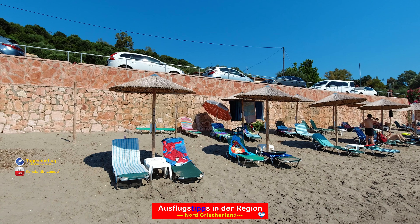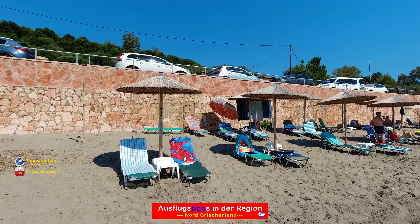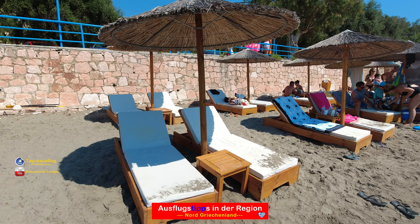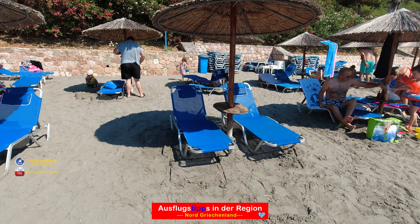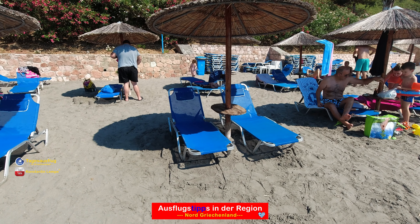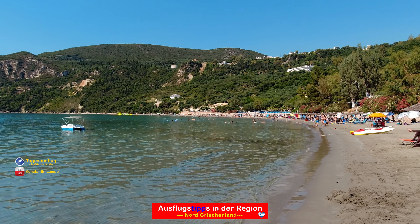Der erste Anbieter dort verleiht für 10 Euro das Set – das wären zwei Liegen und Sonnenschirme, wie man es von überall her kennt. Der zweite verleiht das Set für 12 Euro und der dritte verleiht das Set für 8 Euro. Aber genau das, was man zu bezahlen gewillt ist, genau das bekommt man auch dort.